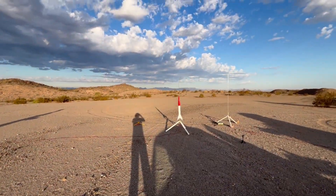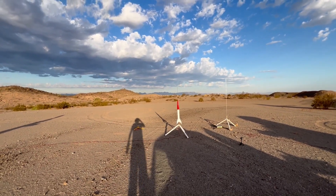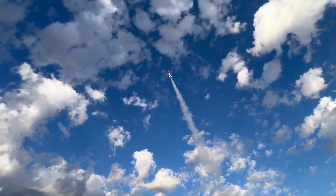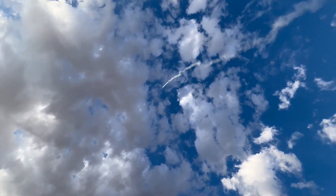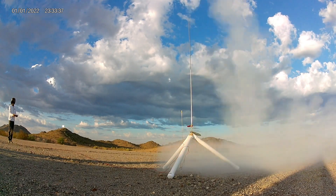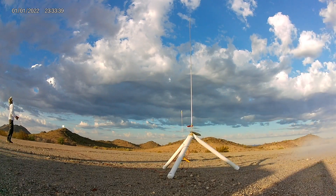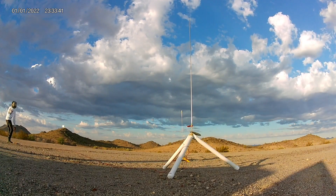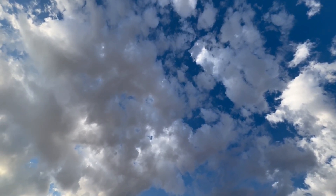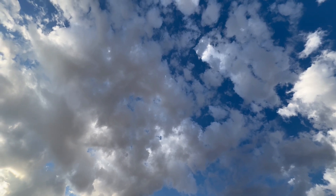Catalyst going up on F-15-4 — 5, 4, 3, 2, 1. Nice little liftoff. That's actually great because it's going to come back this way.